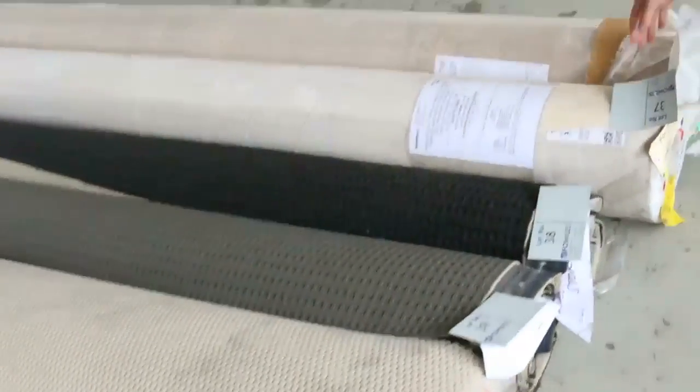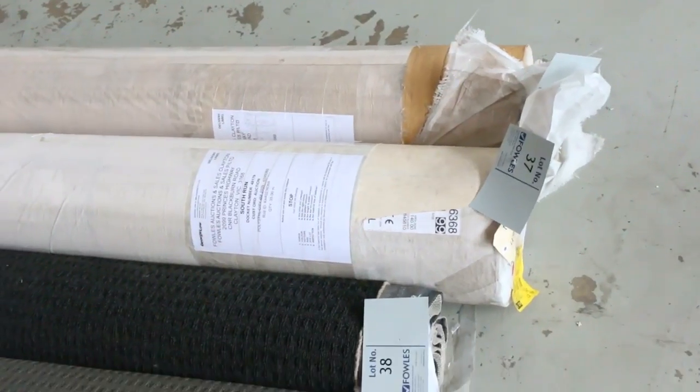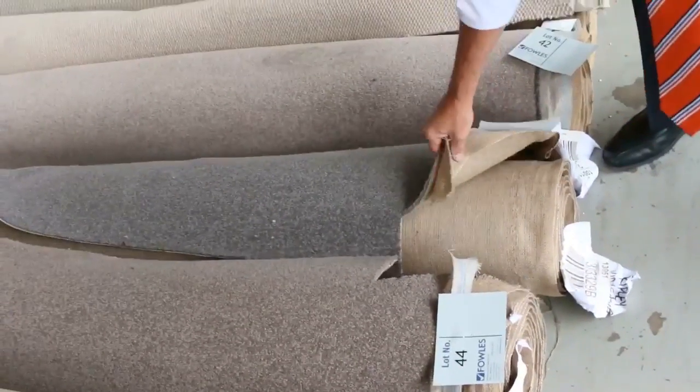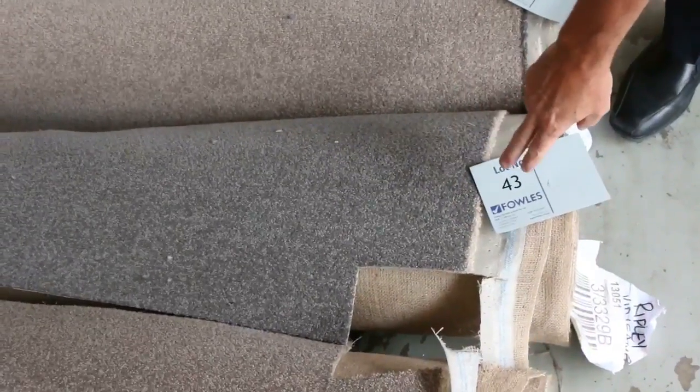Across here we've got a couple of nice big rolls of vinyl — they are large, they're 35 linear metres, so that's 4 metres wide. Lots of these rolls also for $25 a metre, so you get some really nice wools there. Great little room lot sizes, like 4 metres — that's a 48 ounce 100% wool twist pile.